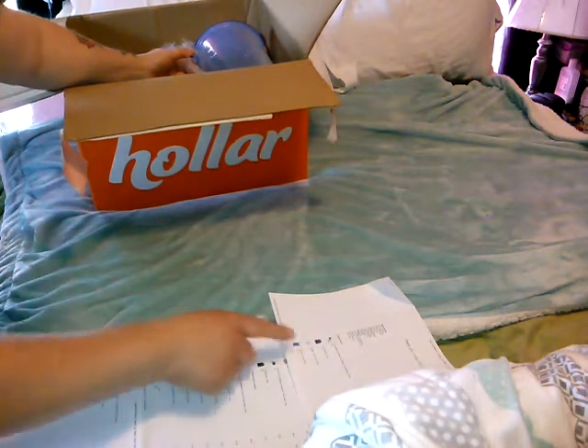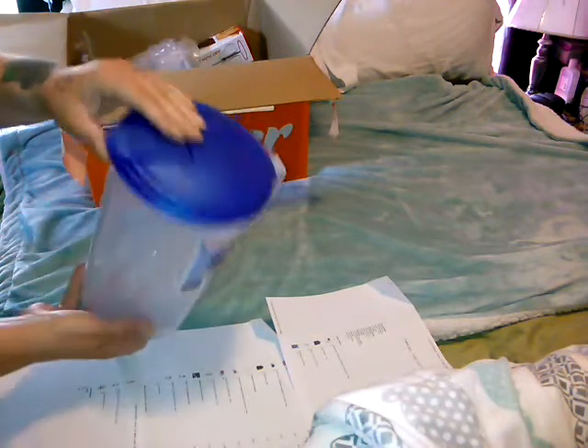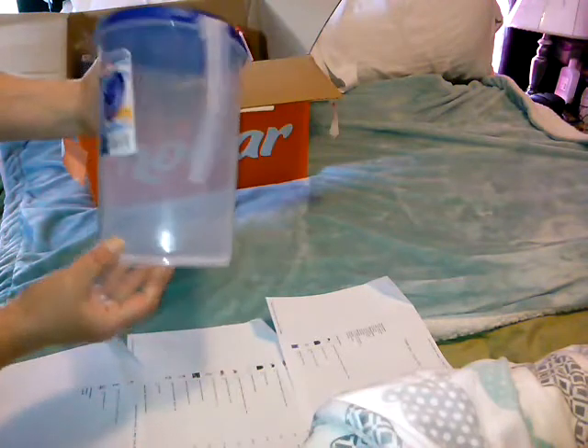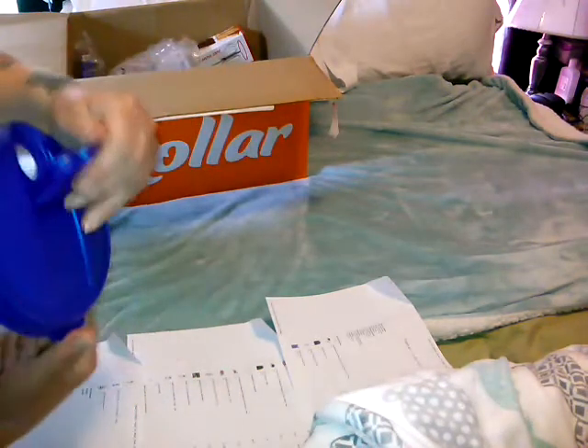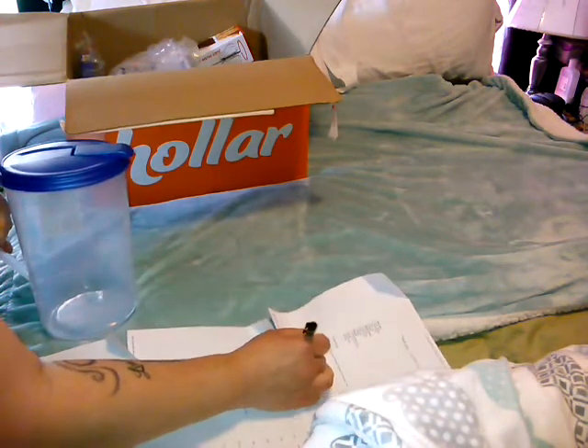What makes it hard is finding the prices. Okay, this was a Sterilite one-gallon round pitcher. It has the flip top here and it's pretty heavy duty. I like that it seals versus the turn-top, so it doesn't spill when the kids are checking out of the fridge or anything. That was three dollars.